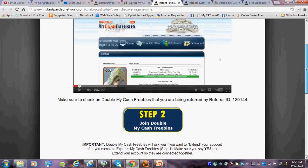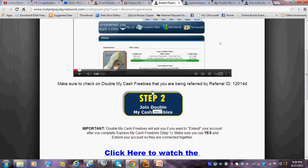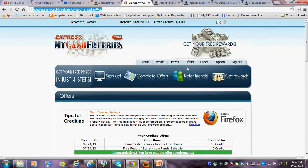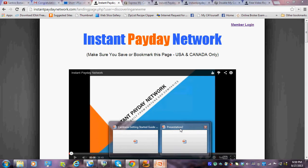Step two is completed by clicking the 'Join Double My Cash Freebies' button. The Double My Cash Freebies website looks exactly like Express My Cash Freebies except it says Double My Cash Freebies. They both look alike and they're both what's going to get you paid in Instant Payday Network. Step two involves joining Double My Cash Freebies and completing the offers on that website.